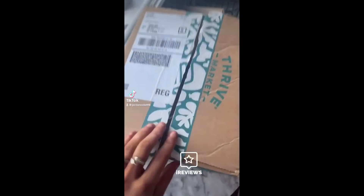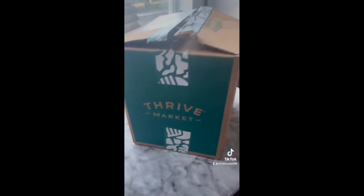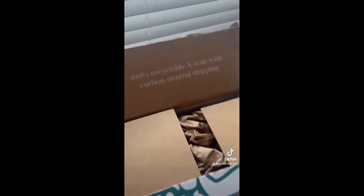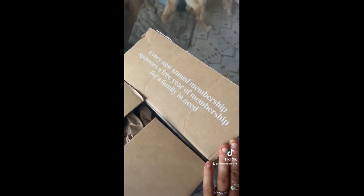I just received my package from Thrive Market. I really like the details on the outside of the box — they even had their own packaging tape that was really cute. All of the sides of the box were decorated and the box did come in quite large. On one side it said 'belong to a better market' and all the insides of the package were printed with details about their recycling processes, their annual membership, and how it sponsors a family in need.